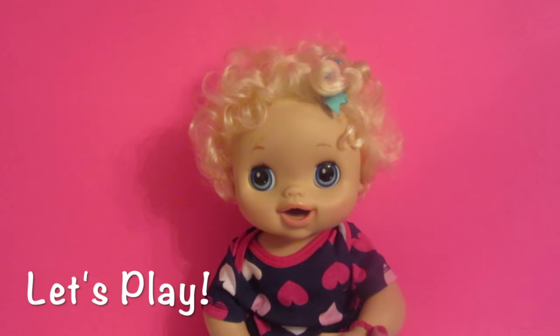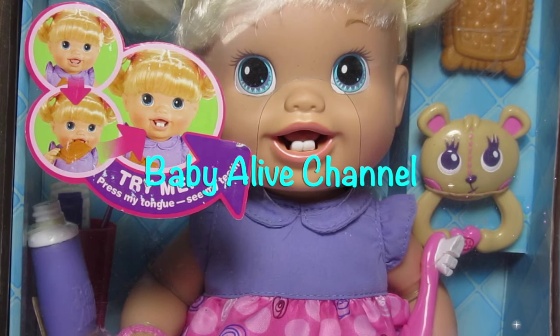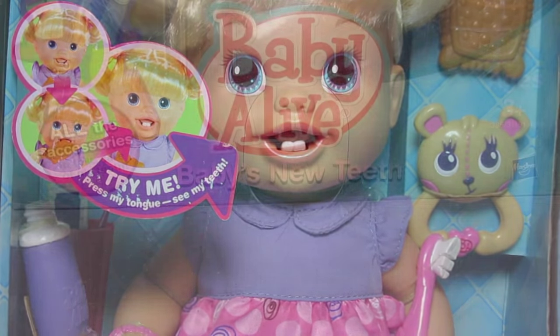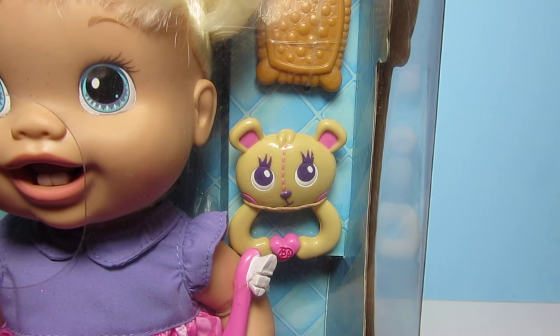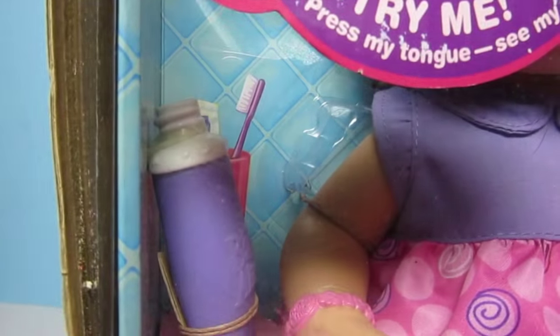Let's play! Hi guys, welcome to the Baby Alive channel. Today I have this adorable new Baby Alive. Her name is Baby's New Teeth, and she's got these really cute teeth. She comes with a teething biscuit, a rattle, a toothbrush, a sippy, and toothpaste.